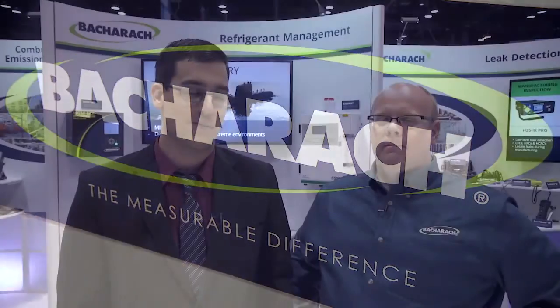This is Nick Castoro, the web editor for the ACHR News. I'm here with Kerry Holman, he's the product manager for Bacharach. Kerry, can you tell us a little bit about what's at the booth this year?